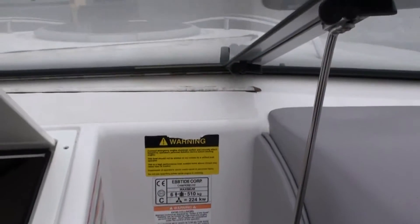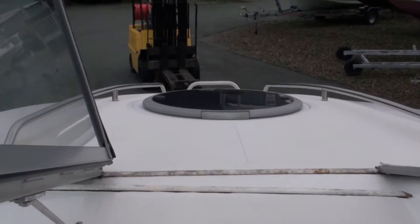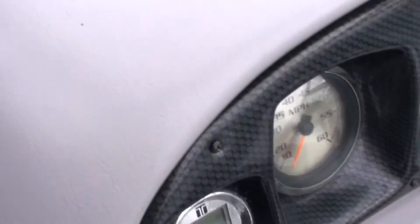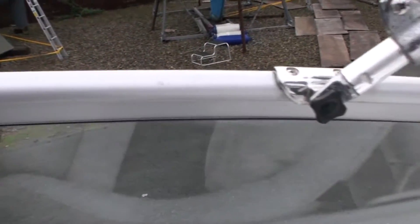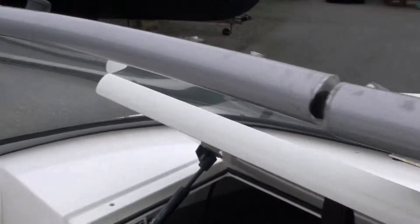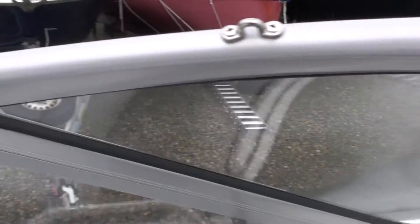Walk-through windscreen to access the foredeck — very handy for anchoring and picking up a mooring. The screen itself is in good shape: no corrosion, glass is clear, sun hasn't got to the polychromat which is good. Some of these screens can be prone to corrosion but there's no sign of any on this one.